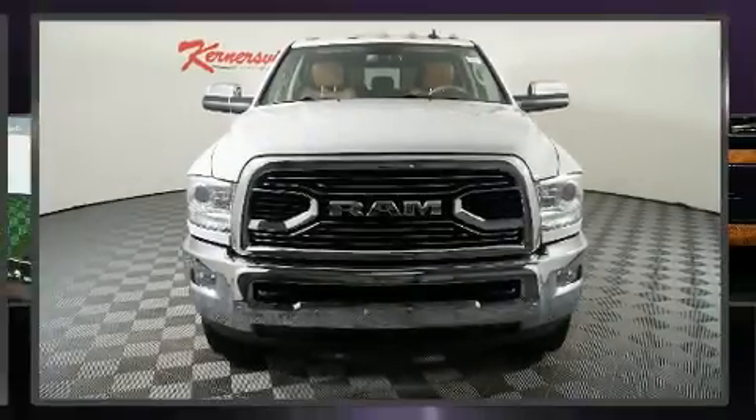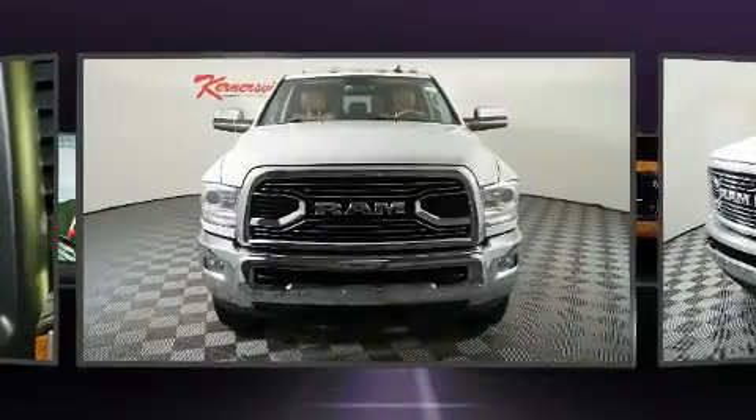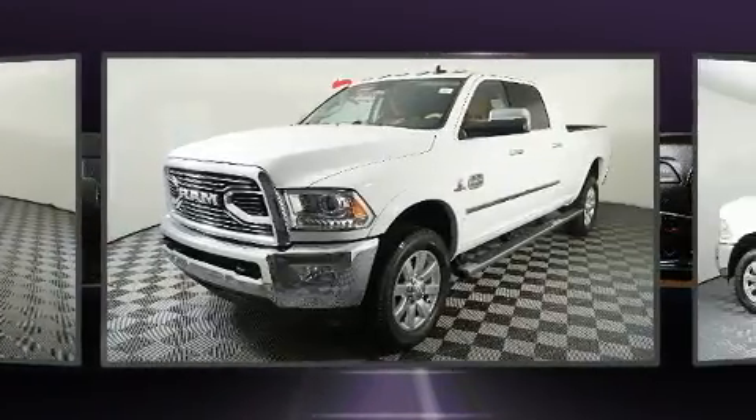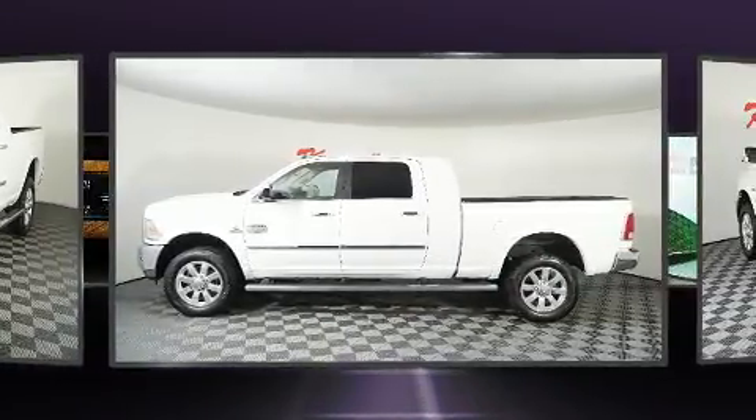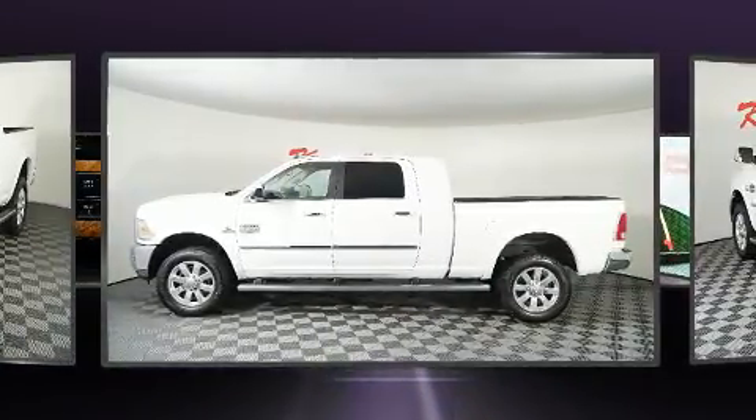The 2017 Ram 2500. This four-door, five-passenger truck still has fewer than 70,000 miles. It features four-wheel drive capabilities, a durable automatic transmission, and a refined six-cylinder engine.